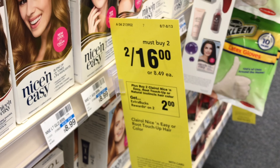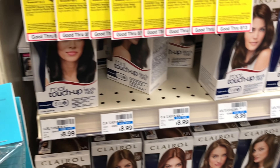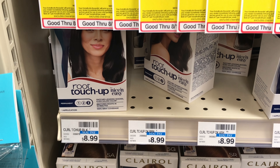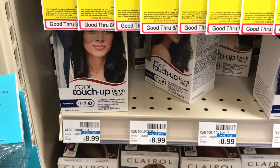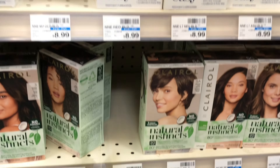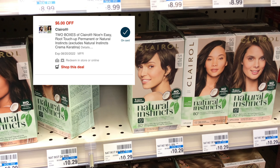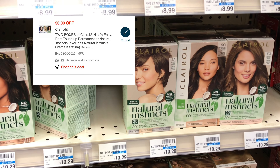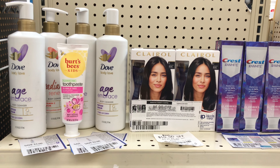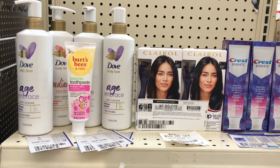The next deal I'll be adding is the Clairol hair color — buy two get $2 back, on sale two for $16. We have a $6 off two coupon from this month's Smart Source insert. If you don't buy your inserts, go to coupons.com and print one out. We also have a $6 off two that will double dip, taking off $12, and you get $2 back. These are all the items I'll be picking up in this transaction — the spend $40 get $10 back items, the Clairol, and the Crest.